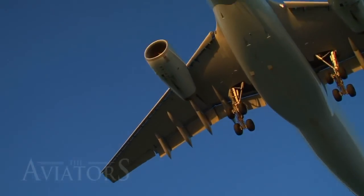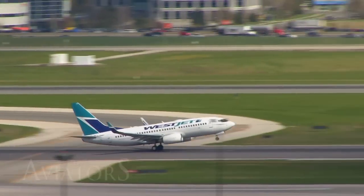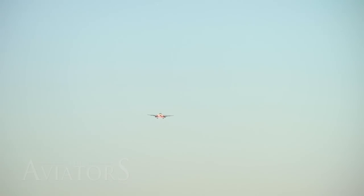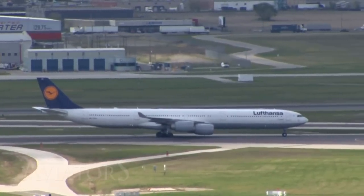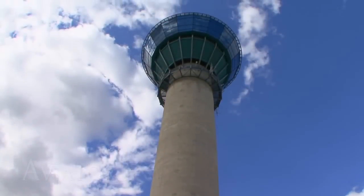Coordinating takeoffs and landings is one of the crucial parts of an air traffic controller's job. Aircraft routinely have to land on a runway that another aircraft took off from just moments before. A plane will have to line up on the runway, ready for departure, while another arrival could be as close as four or five miles away. Meanwhile, the tower controller ensures the previous arrival clears the runway safely so the departure can take off, which then has a domino effect allowing the next arrival to land safely.